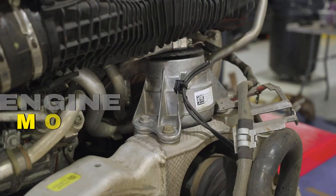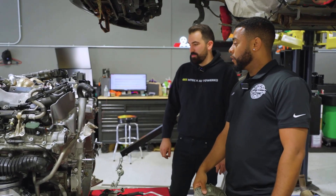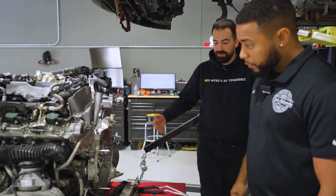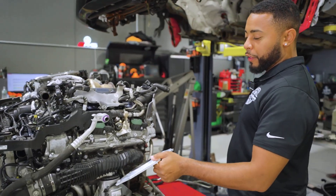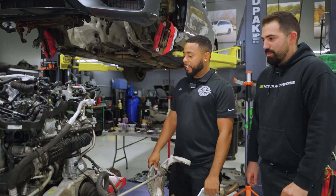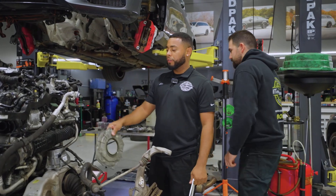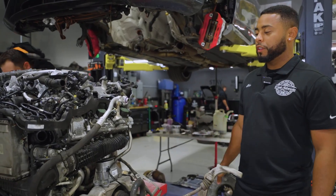We also took care of the engine mounts and we're going to take care of the transmission mount. There's a lot of inspection too — the plastic intake manifolds on this engine tend to crack, so we like to inspect those when it's out because that's another engine-out job. And if your car is tuned and you still have these plastic intakes, they do sell upgraded intakes. If you're trying to put down a lot of power, this would be the first thing I'd update while the engine's down.